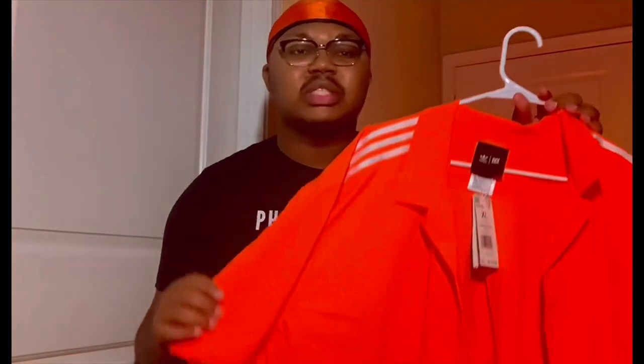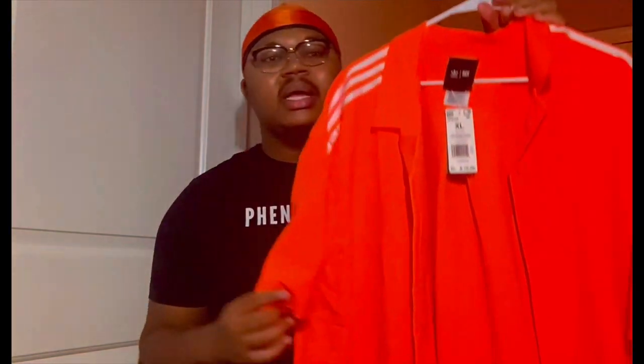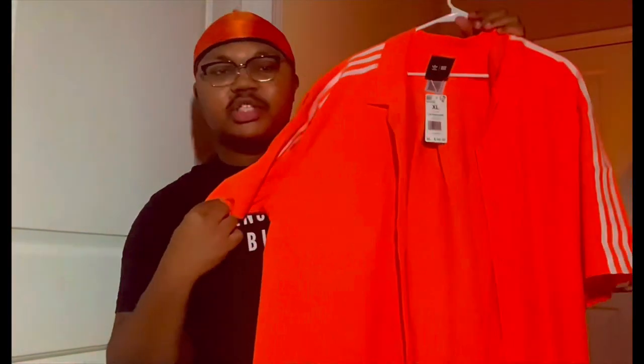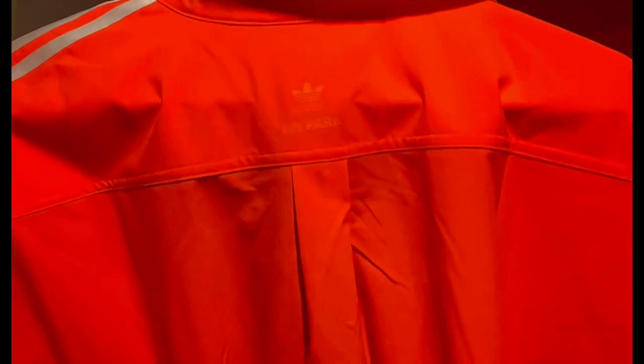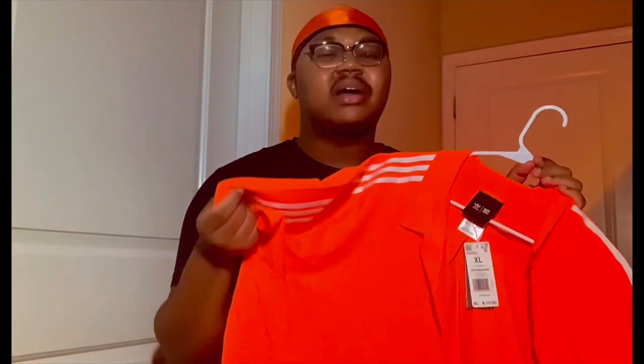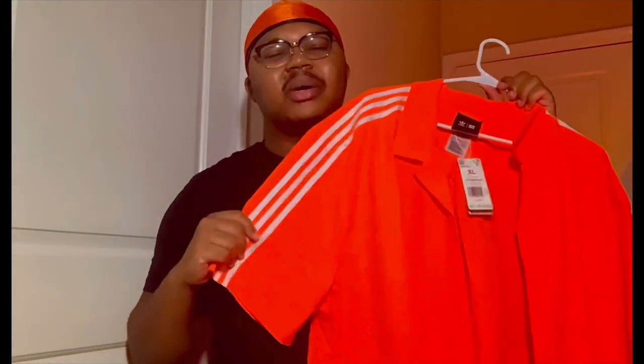The next item I got was the swim cover-up button-up. Here it is. This is also unisex, but obviously this is geared towards men. Here we have just a regular shirt, button-up collar. You have the three stripes up the shoulder and down the arm. Behind the neck, on the nape of the neck, is the Adidas Ivy Park logo, and this does have the same material as the swim trunks, so don't be afraid to get this wet. It's also retailed for $75. I don't think I understand how bright this orange is, but in person, it's so pretty.